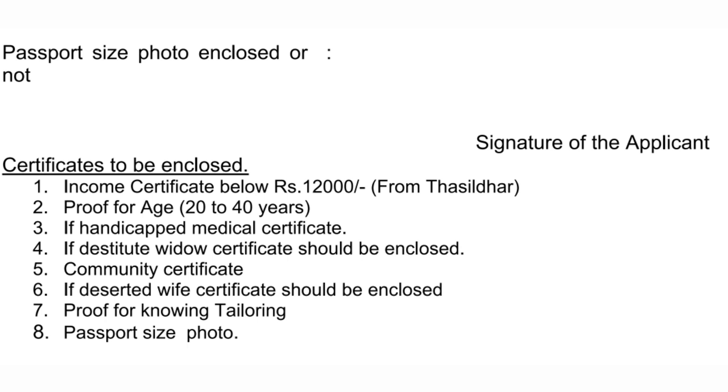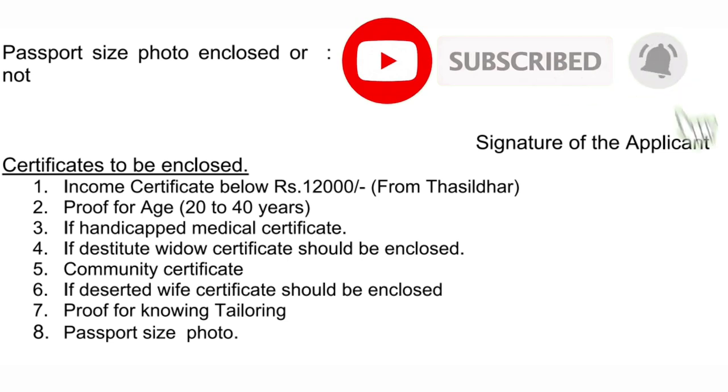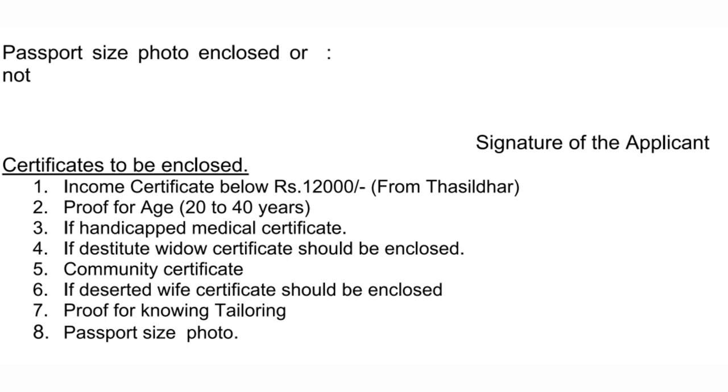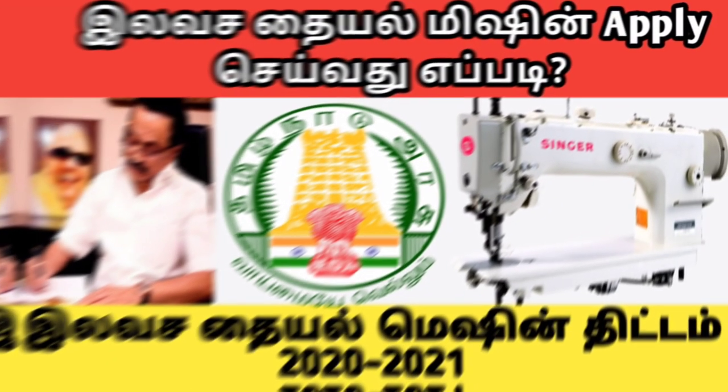Let me tell you the documents to submit: Income Certificate, Age Proof, Handicap or Widow certificate, or Kandavinaar Kajivita. This certificate will be applied in the public office. What category is the certificate? Attach it. Tailoring Certificate, Passport size photo - this is the main issue. I will tell you about this detail.